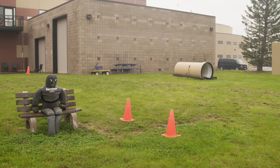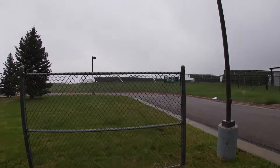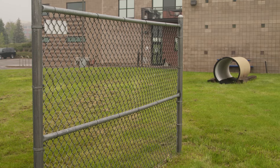This course is important because it will simulate some of the challenges officers may face on their day-to-day duties while they're out there enforcing the laws and protecting the community. This course is to be completed within 64 seconds, and just so everybody can understand, we have about a 97% pass rate on the course.